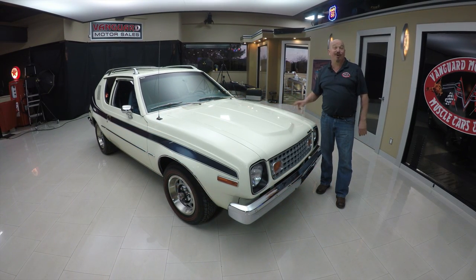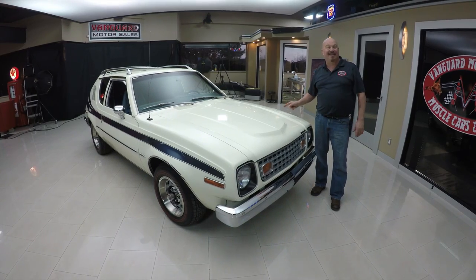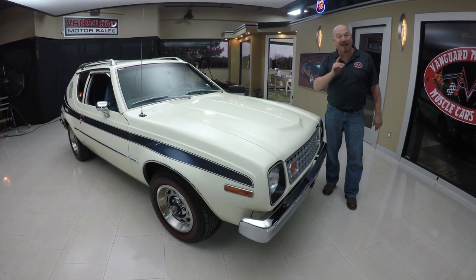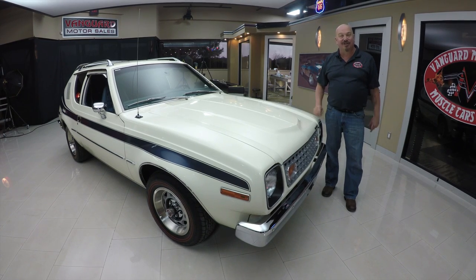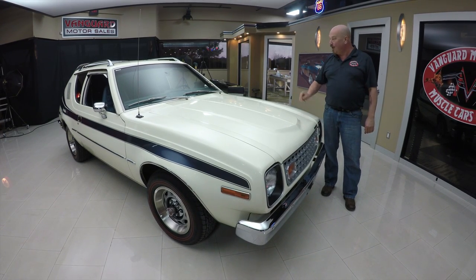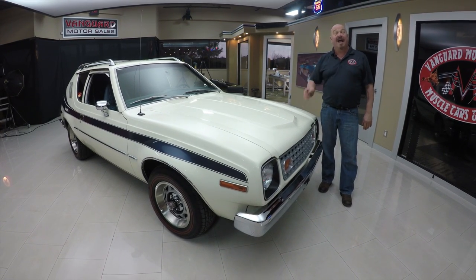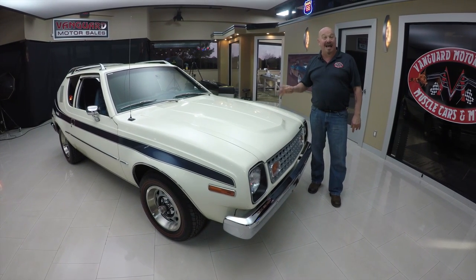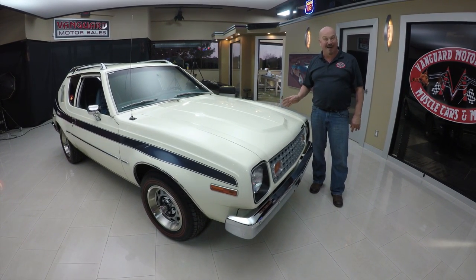Welcome back to Vanguard Motor Sales. Look what I got — a 1977 Gremlin, guys. Rotisserie restored. You're gonna love this thing, man. She looks like she just rolled off the showroom floor. What an awesome car. And if you're interested you better call soon because we got a line of people that want this car.